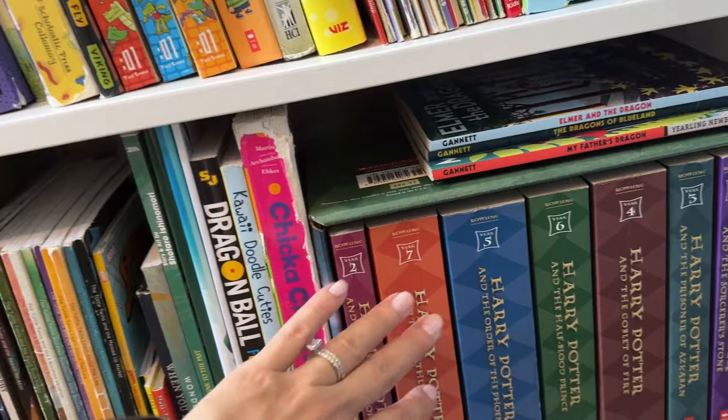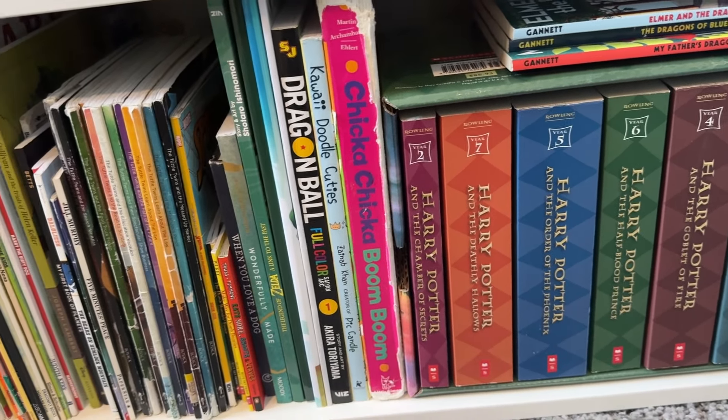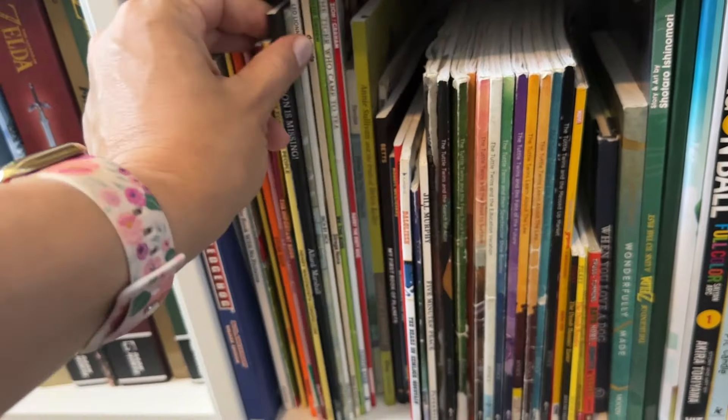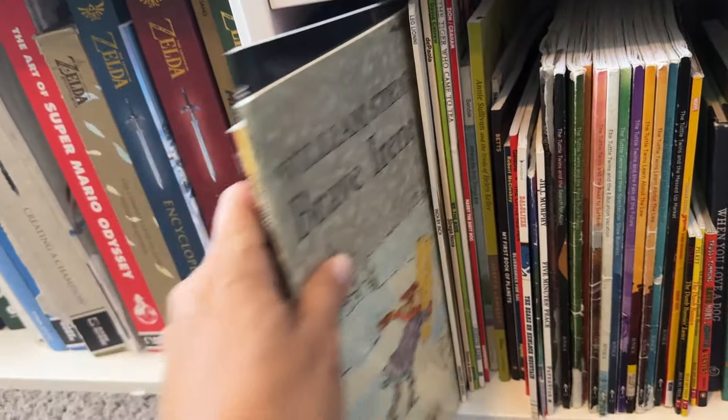I've always said I wanted to read Harry Potter just to see what the writing style is about. I haven't read it yet, but I have it there — maybe one day. All the Tuttle Twin books are here, and more of my favorite skinny paperback books.